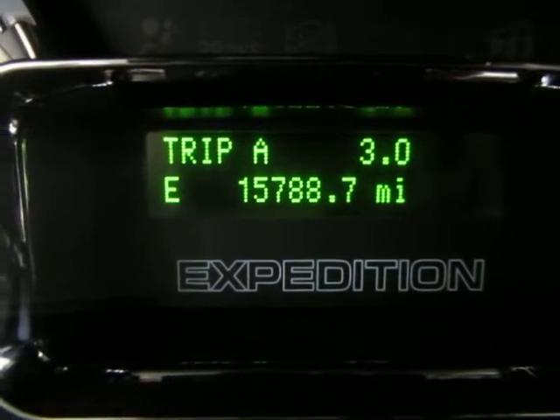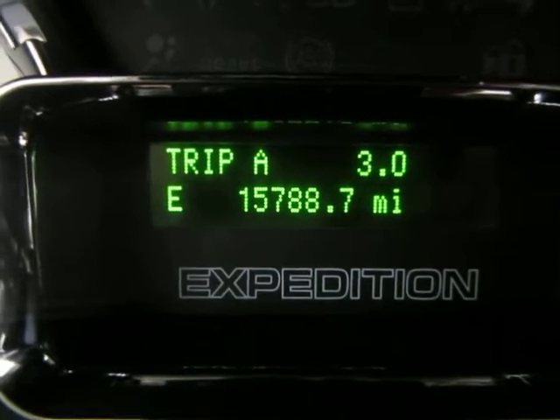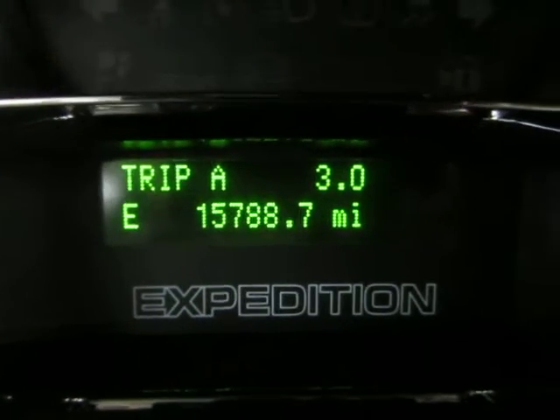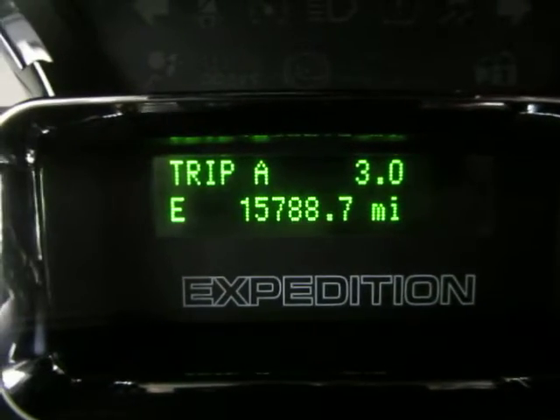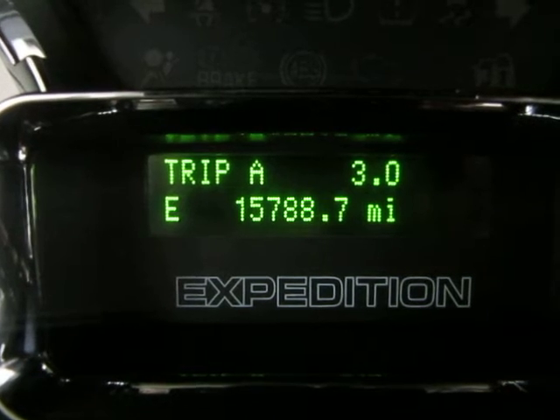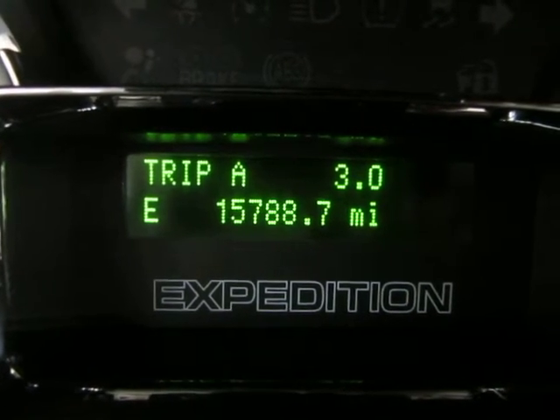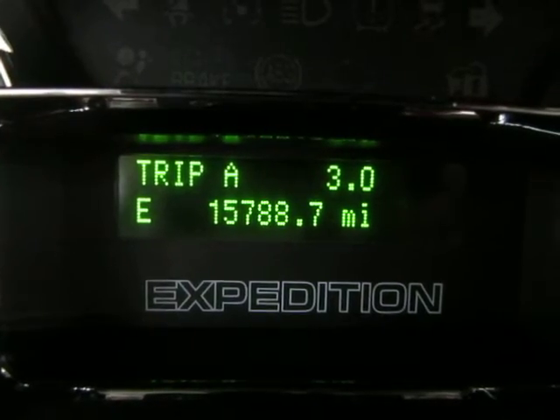I don't want you to be confused — I had a customer that was confused and thought I was looking at the trip odometer. The trip odometer, trip A, is at 3.0 miles right now. Below that is the E, meaning we're pointing east. The actual odometer reads 15,788 miles.